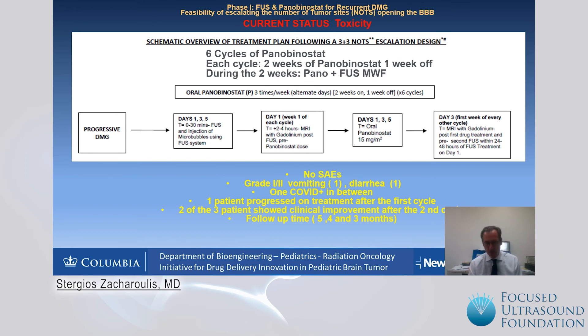Of the three patients treated, one progressed on treatment after the first cycle, and two of the three patients had clinical improvement after the second cycle, with follow-up times of five, four, and three months. It is still very early, but we need to keep in mind these are patients with progressive diffuse midline glioma, and to see clinical improvement with tapering doses of steroids is quite promising, despite the very small number of patients. We have 12 more patients to go to complete the study.